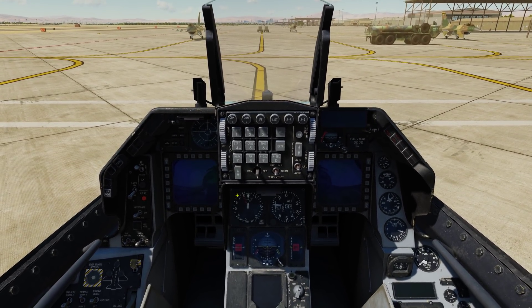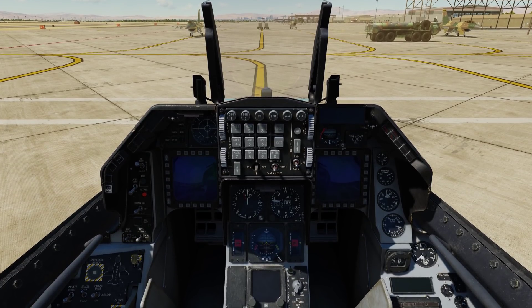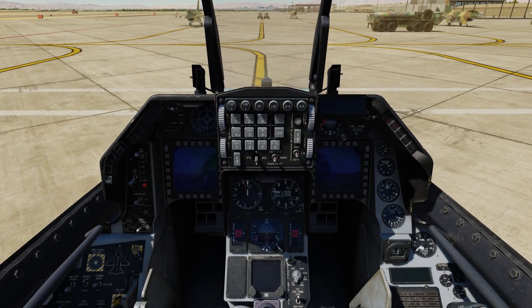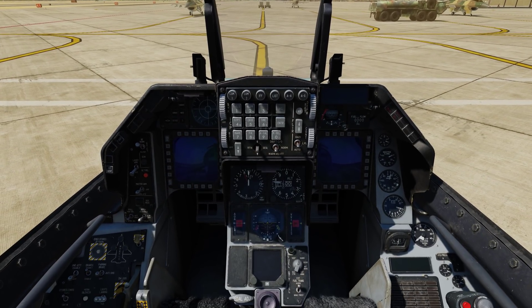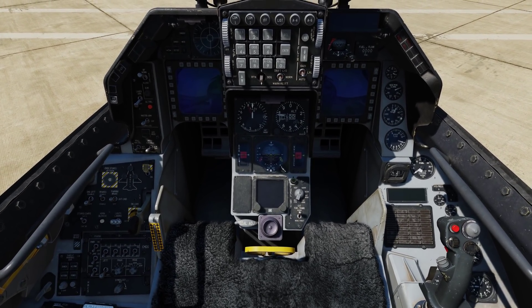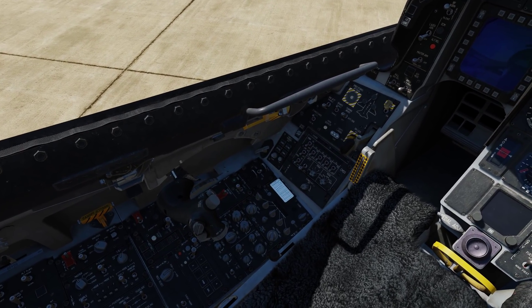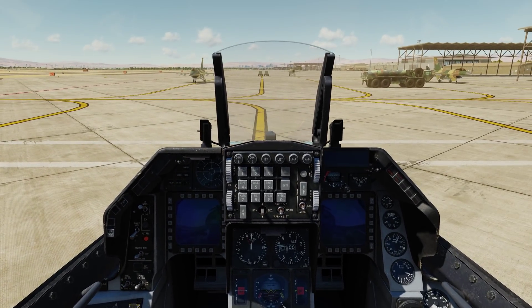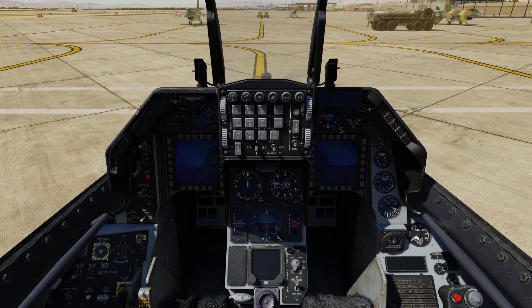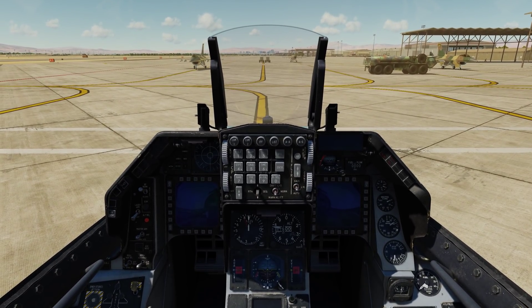You generally use a stored alignment if the aircraft hasn't moved since it was last shut down, or if the jet was already aligned before you took the cockpit. The primary advantage of a stored alignment is that it's going to be a much faster process than a normal alignment.